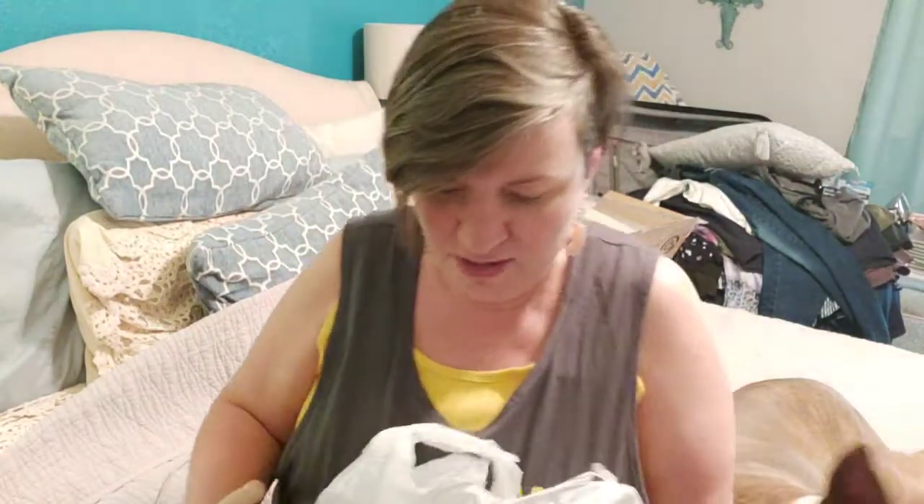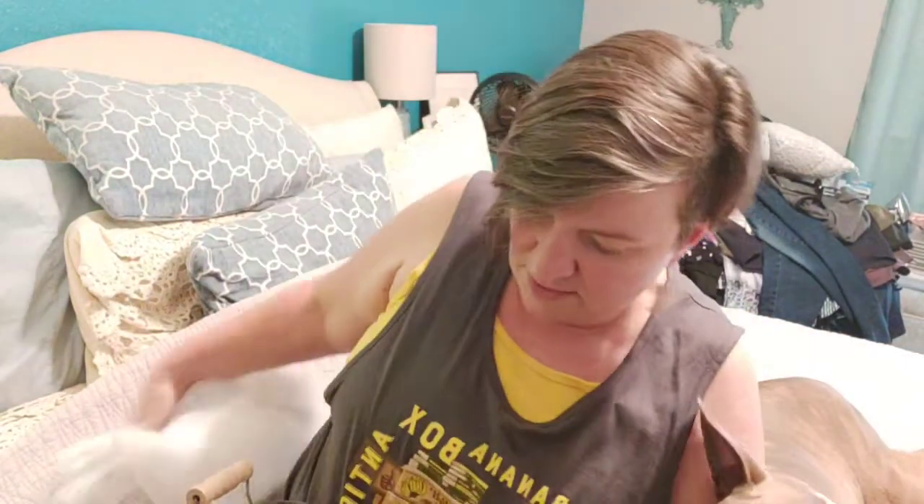They've been making donations for a while and gotten crazy full with stuff, so they're trying to get everything organized and sold. Anyway, I'm going to show you what we found at Animal Aid Tulsa, but first something that a friend of mine saw while she was watching.